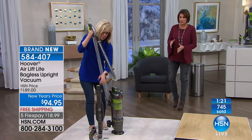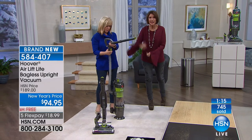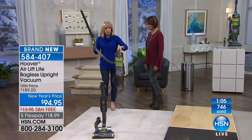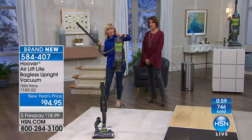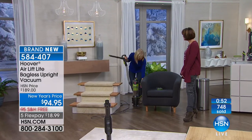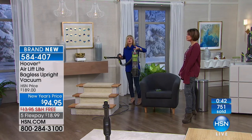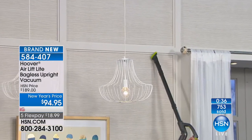The liftoff means you can use it as a canister and use your attachments. It's your upright, full-size, full-power, number one bestseller that now comes in a convertible form. You can put your extension on so, again, if you want to go dust your crown molding or get up high, it's lightweight. All of your attachments are on board — your dusting brush. You don't have to lug your vacuum around. You can dust the chandelier, the crown molding, the curtains, everything.